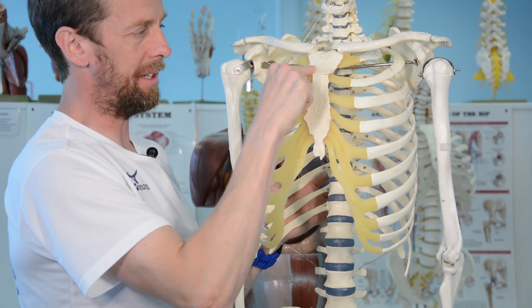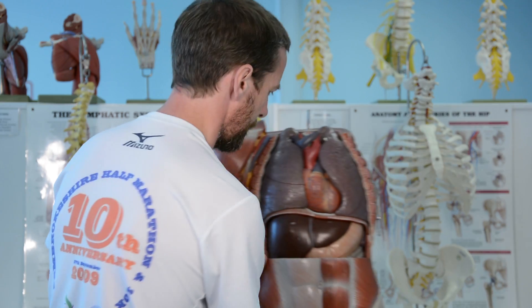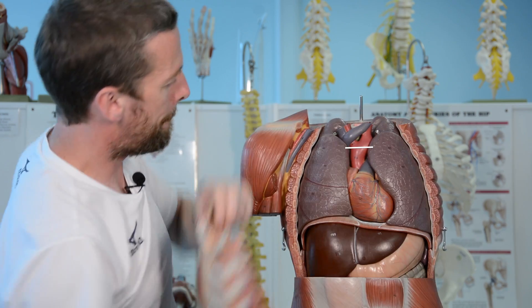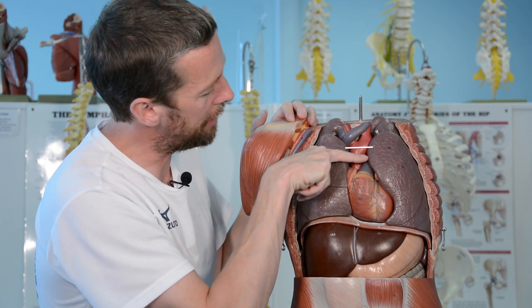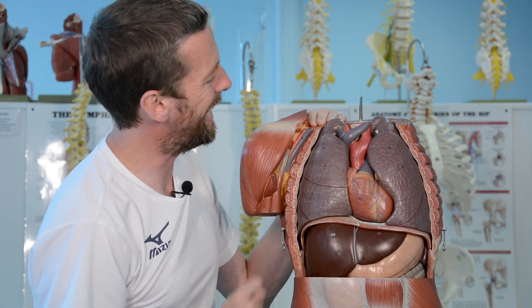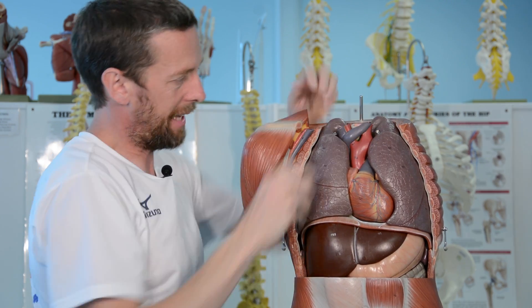Superior to the transverse thoracic plane, between it and the superior thoracic aperture, is the superior mediastinum — essentially posterior to the manubrium. In the superior mediastinum we find the aortic arch, the great vessels including the brachiocephalic veins, the start of the brachiocephalic trunk, the trachea, and the oesophagus behind it.